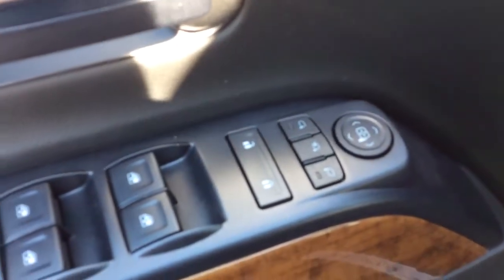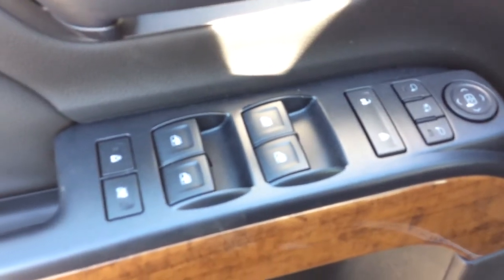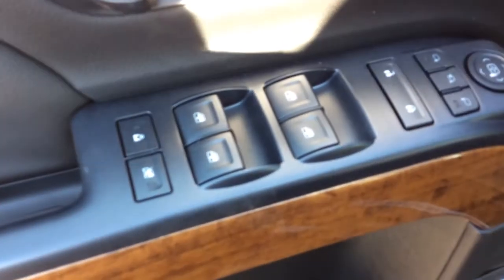Taking a look at the driver's door, you have multiple storage compartments as well as built-in cup holders. There's a Bose speaker system, and right up by the door handle we've got the two seat memory setting. Down here we have the power folding mirrors, power door locks, power windows, and child safety and window locks.